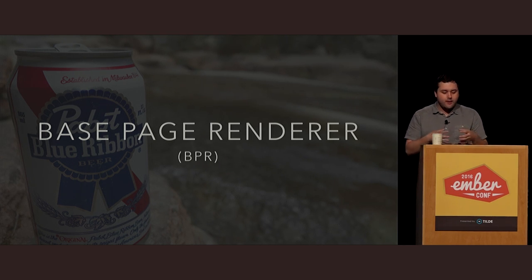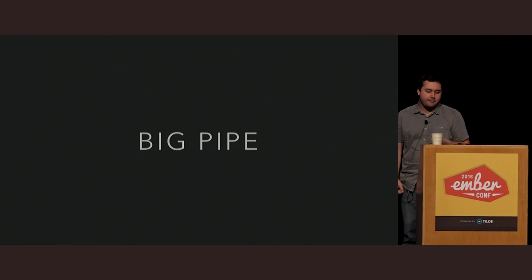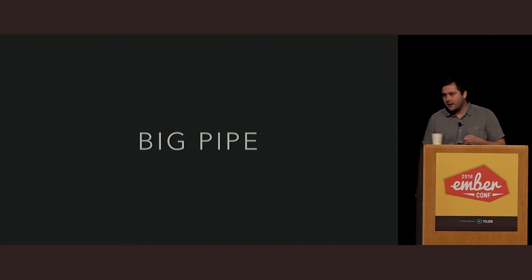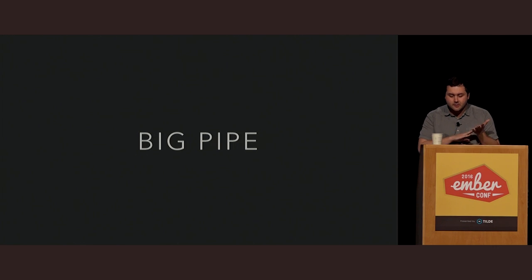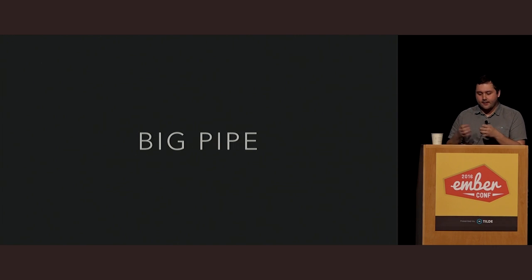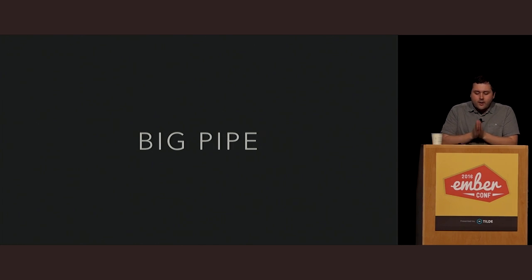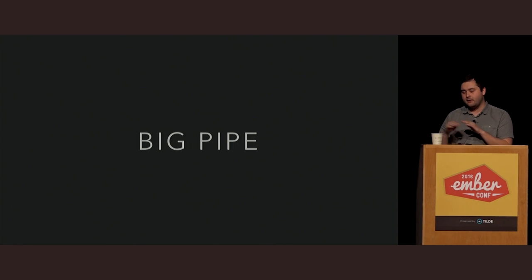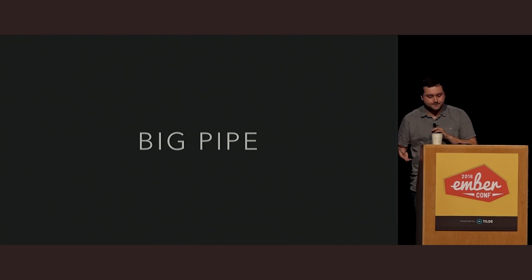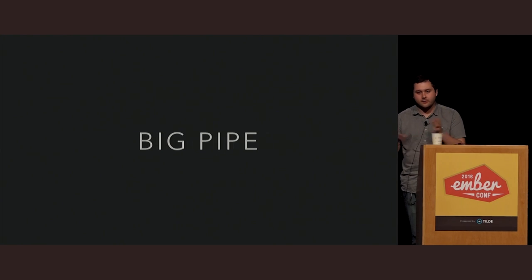The last mode we can run the Base Page Renderer in is called BigPipe. The term BigPipe was actually coined by Facebook in 2010 — so this idea is about six years old. We need to get creative on how we're going to build these applications in the future, and I think this is a good way of doing it. What BigPipe actually means is that you keep the HTTP connection alive and chunk-encode the HTML you're sending down to the browser. This is actually part of the HTTP 1.1 specification and has been in browsers for a very long time.